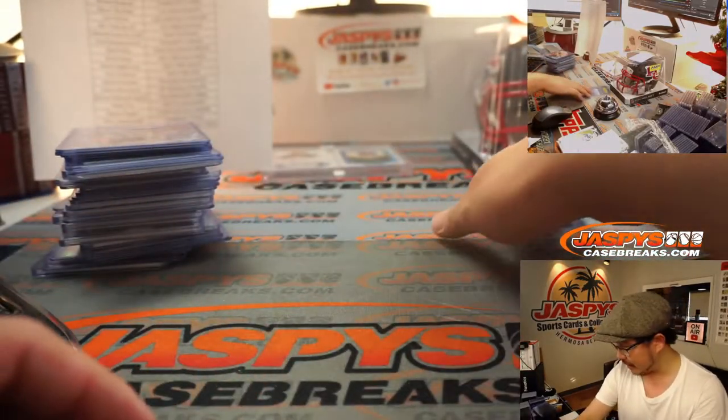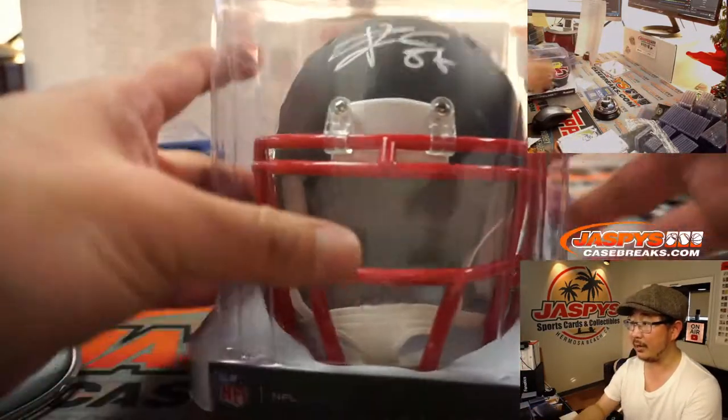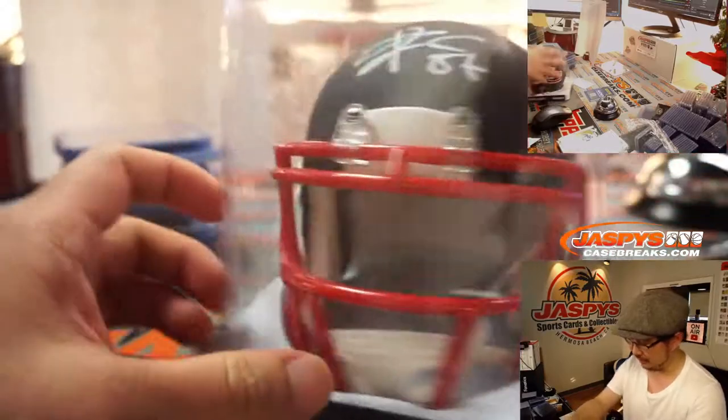400 points were randomized to someone in the break. The mini helmet was Travis Kelce, in this cool-looking helmet right here. They call it Amp Alternative.